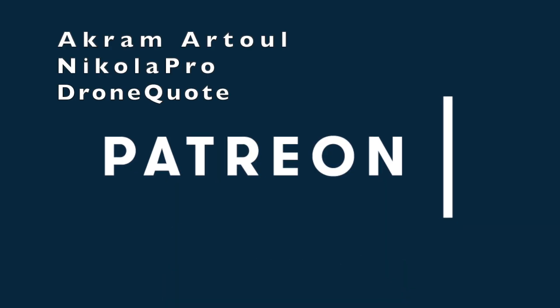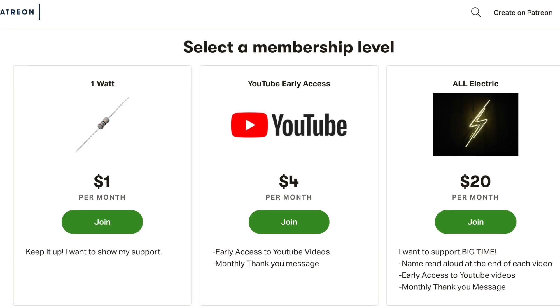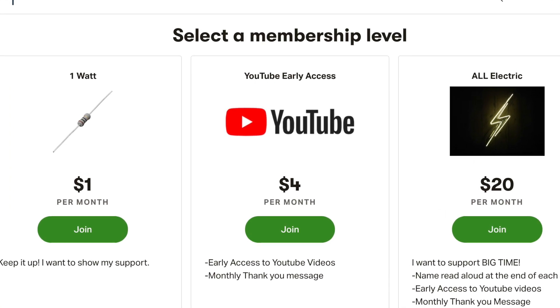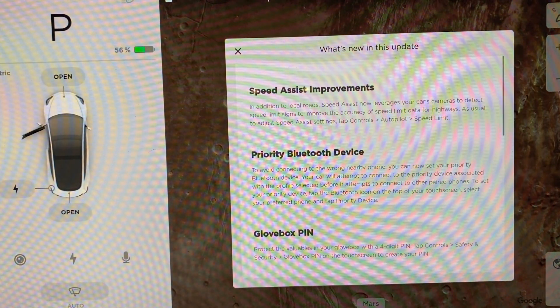Huge thank you goes out to our GramaTool, NikolaPro, and DroneQuote for supporting this channel at the All Electric tier. Click the link down below and support this channel for as little as a dollar a month. Alright, let's check and see what is new with these release notes.